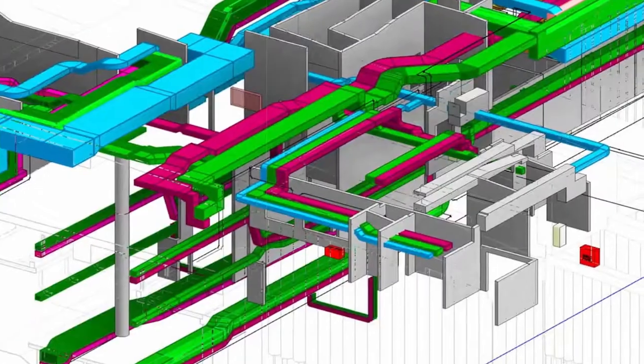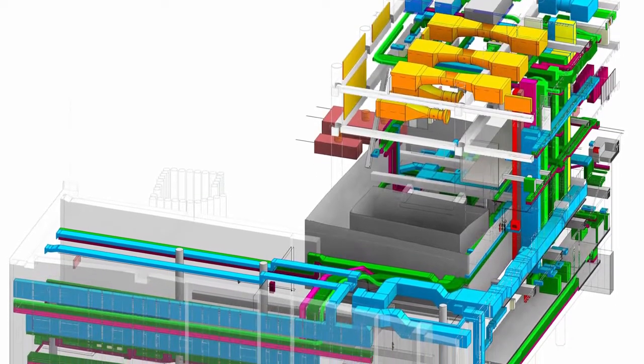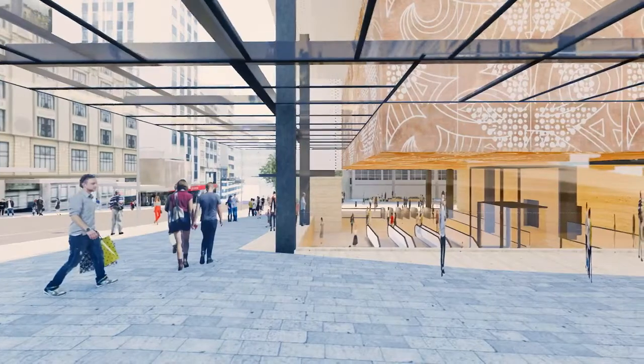On this project, the 3D environment allowed us to tackle complex infrastructure and services designs. It enabled us to coordinate the architectural model with structure and services, whilst ensuring that the design philosophy stayed true to the project. It also allowed us to help people see the station and understand exactly what this project was about.